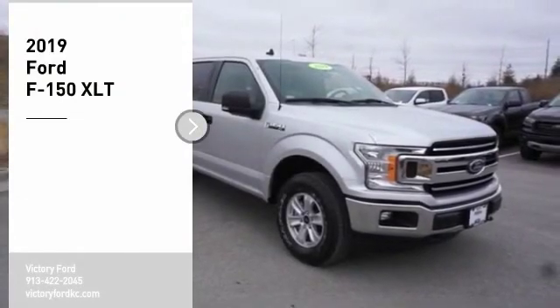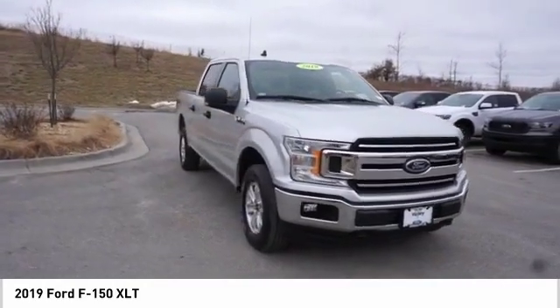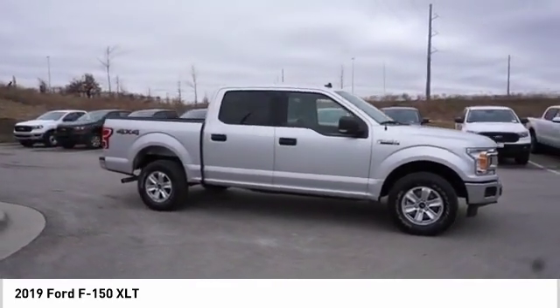Take a ride in the 2019 F-150. A Ford F-150 knows how to handle any situation. It's built to follow orders, no whining. Here are some of this vehicle's great options.